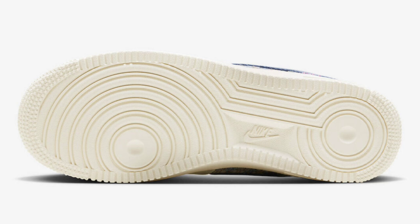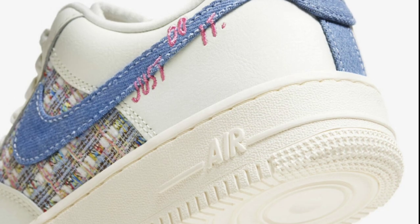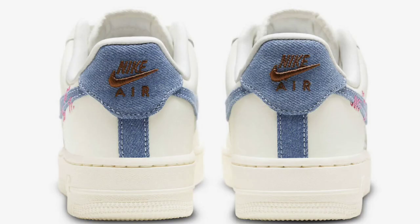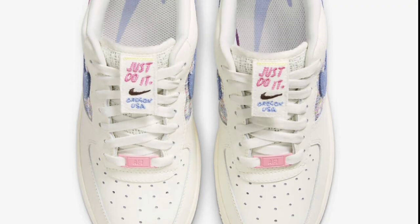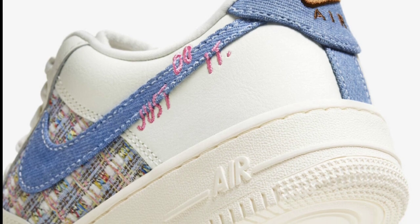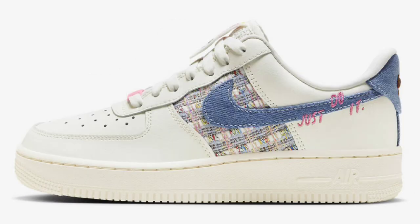Next up, we have an Air Force 1 Just Do It that you might be interested in, dropping later this year for a retail price of $150. This Air Force 1 Low features an off-white leather upper with signature perforations on the toe box, denim swooshes and heel tabs with woven tongues and multi-color side panels. Other details include pink Just Do It embroidery on the lateral side and tongue labels, 3D-like Nike Air branding on the heels, and an oversized swoosh on the insoles, plus an off-white rubber outsole.